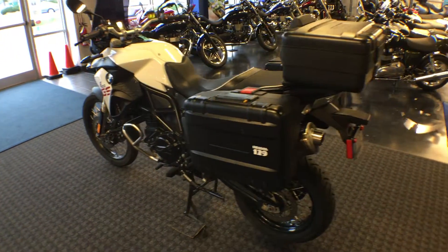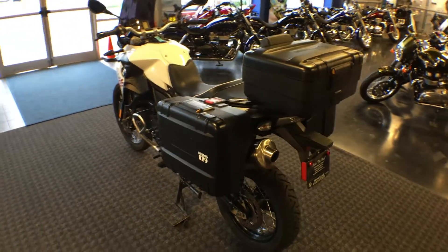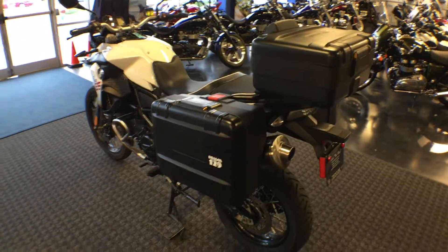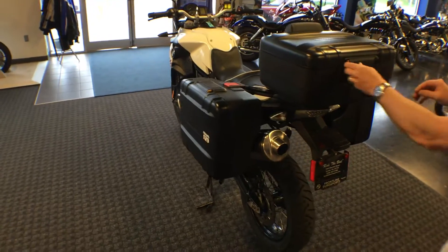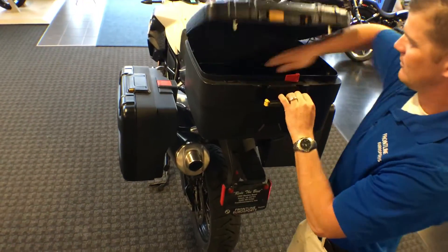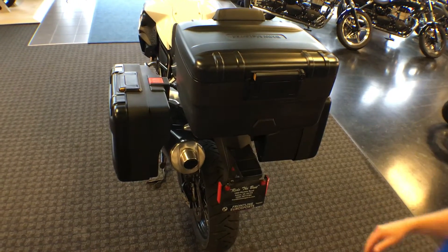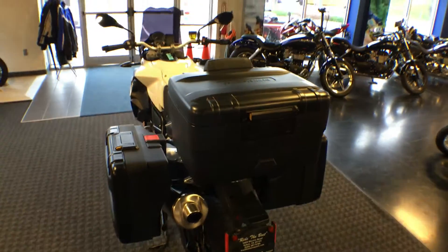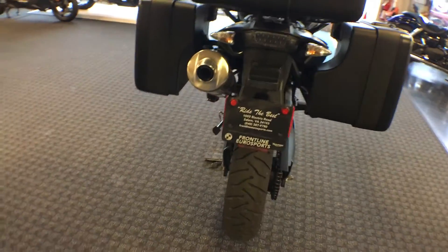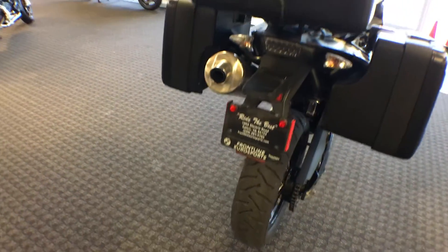Ready to go for the long haul, we have the pannier system — the Vario case pannier system — giving the bike the potential for expansion, which we can demonstrate. We've added additional storage room to our top box on this particular F800GS.